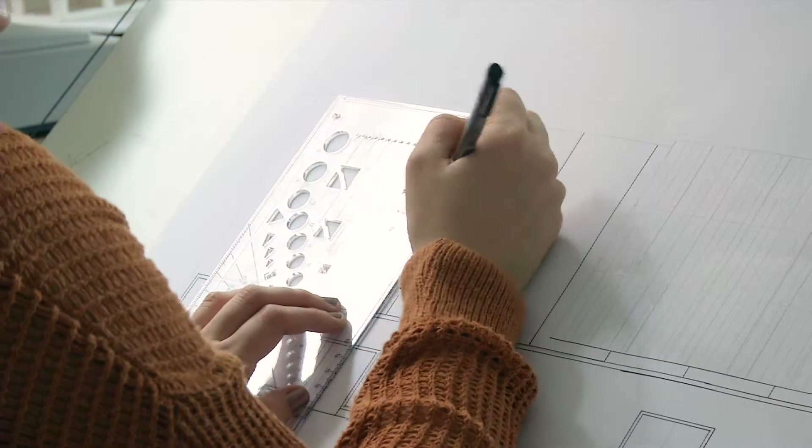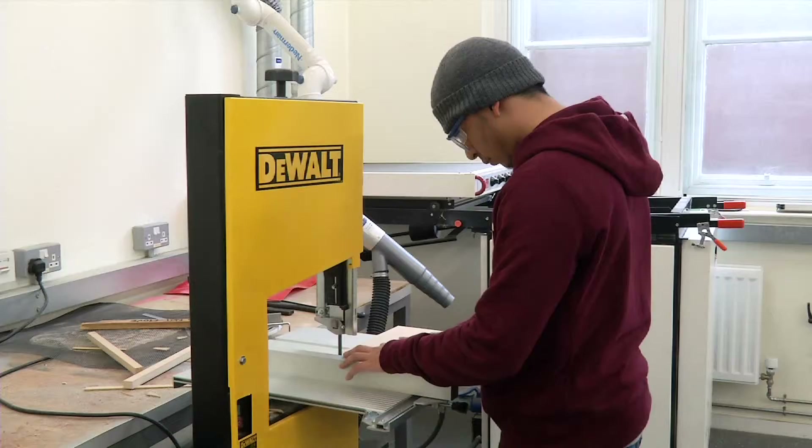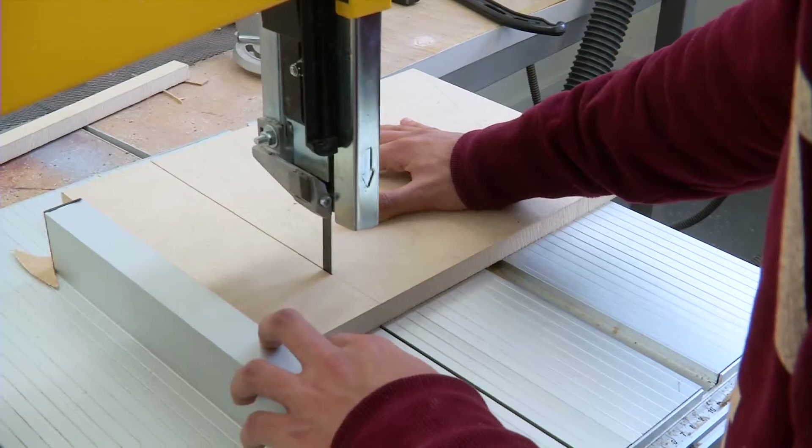We're very practical. We like to encourage the students to get their hands dirty, so they have lectures but they also spend a lot of time in workshops.